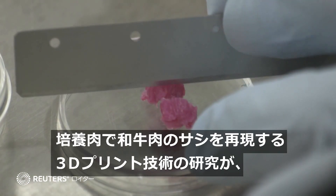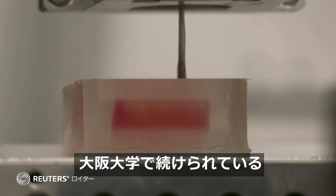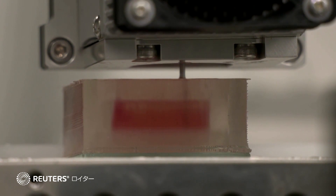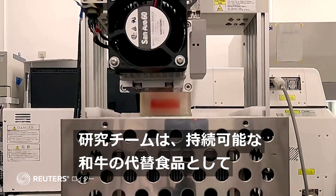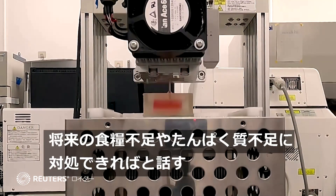Wagyu beef could soon have a vegan alternative, thanks to scientists at Japan's Osaka University who have been 3D printing this lab-grown meat. They hope it could be a more sustainable alternative to the country's famed Wagyu beef, and say the move could help address food and protein shortages in the future.